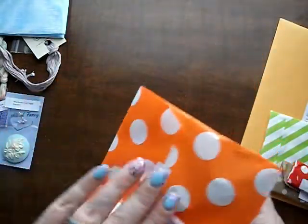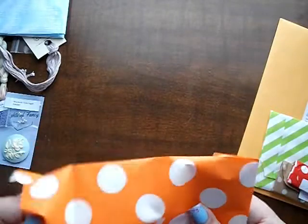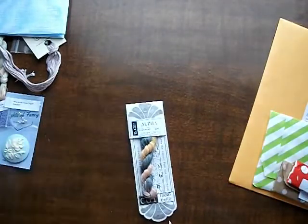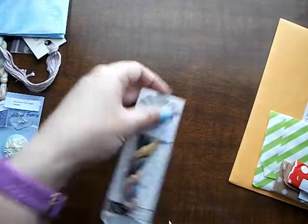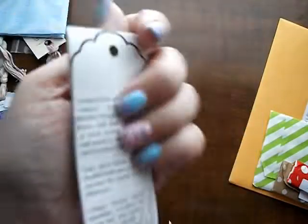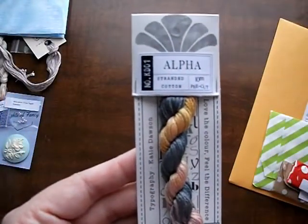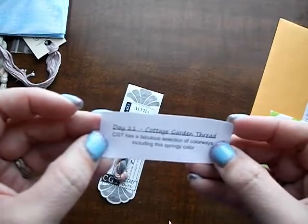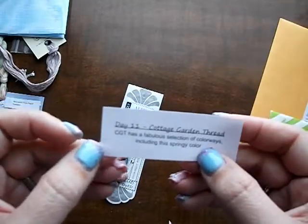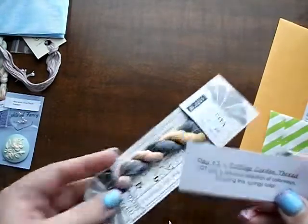Day 11. Pretty — this is called Alpha by Cottage Garden Threads. I like the color. Cottage Garden Threads CGT has a fabulous selection of colorways, including this springy color. That gray is really fun.